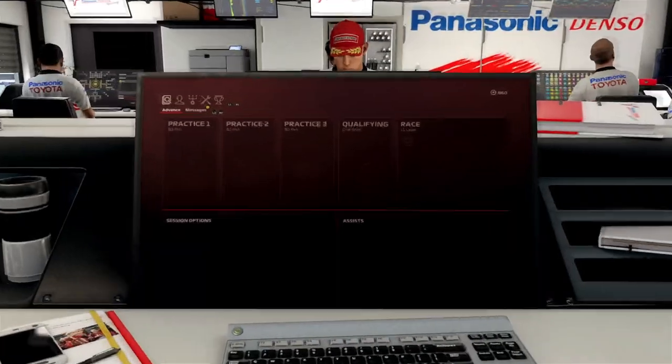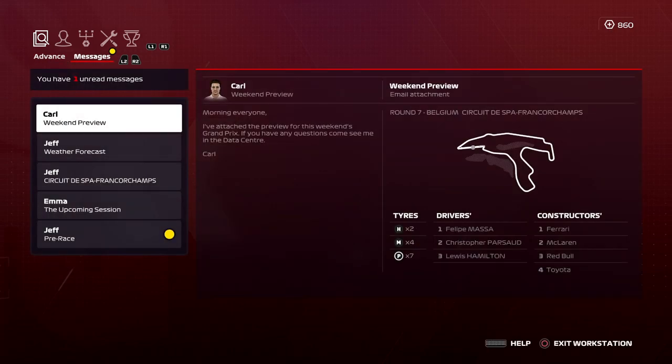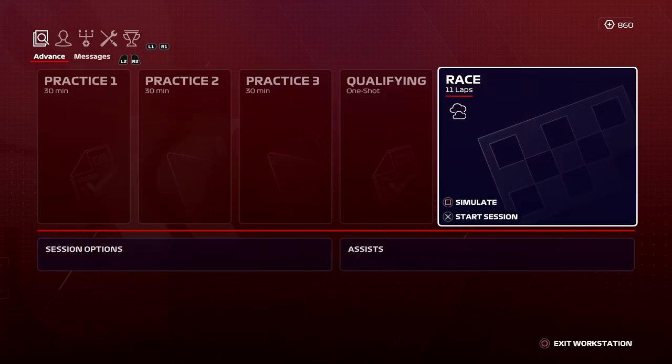Alright everybody, welcome back to the F1 2007 series. A great race in Britain last time out, and now we're here in Belgium for the Belgian Grand Prix, Round 7 of this 10-part series.